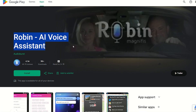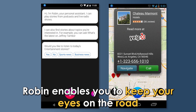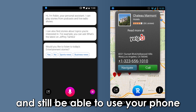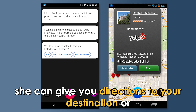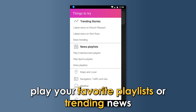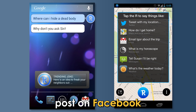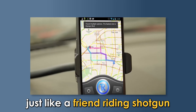Robin AI Voice Assistant — best for driving. Robin enables you to keep your eyes on the road and still be able to use your phone by giving her voice commands. She can give you directions to your destination or nearby gas stations, play your favorite playlists or trending news, make phone calls, send messages, and post on Facebook, and even tell you a joke.